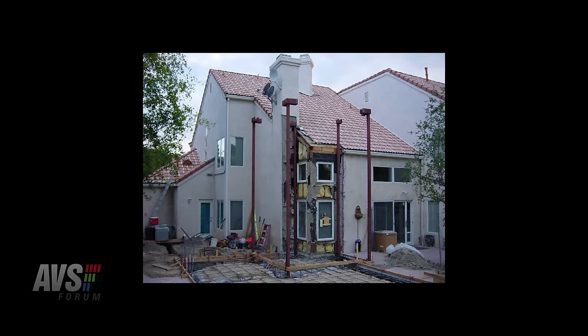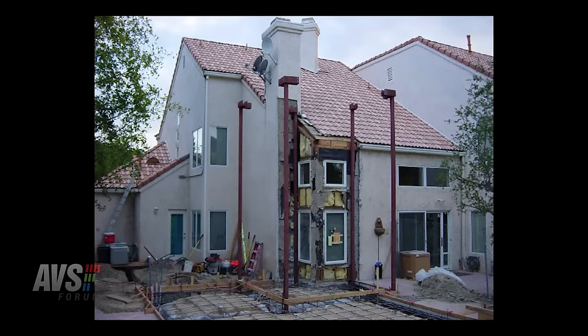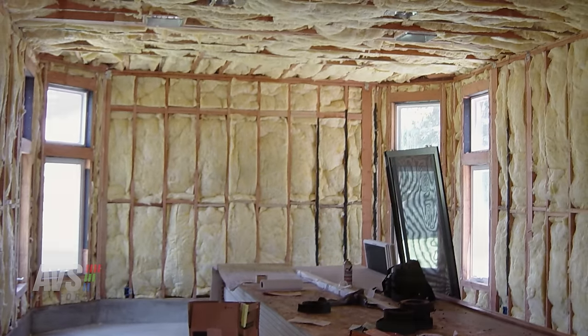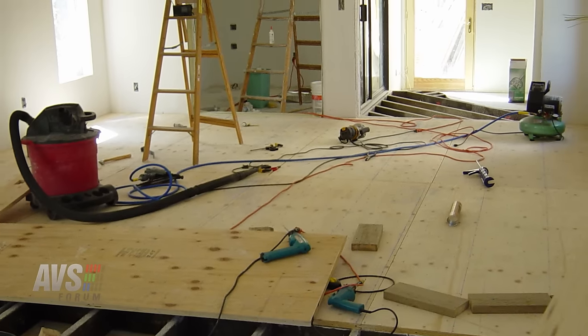So this is actually an added-on room to the house, right off the corner of the house, and it was built specifically for this purpose — to have a theater in it. The contractor just put up the drywall — it's a poured slab with standard two-by-six construction — a drywalled shell. Then they left, and I did all the building out of the theater.